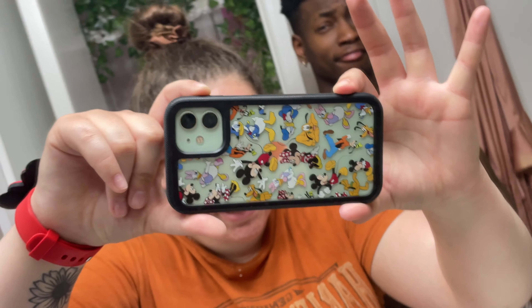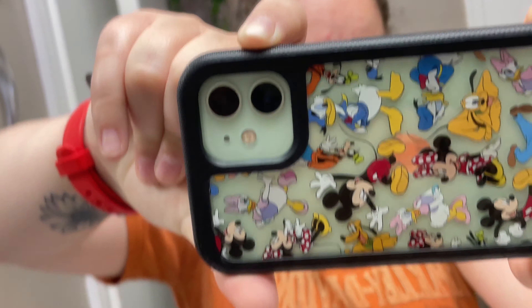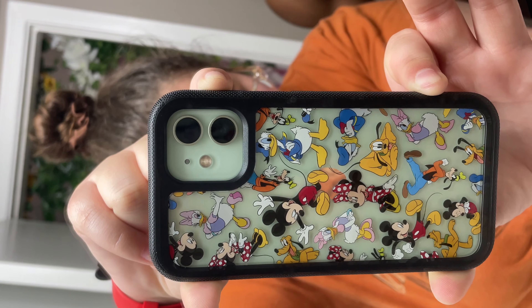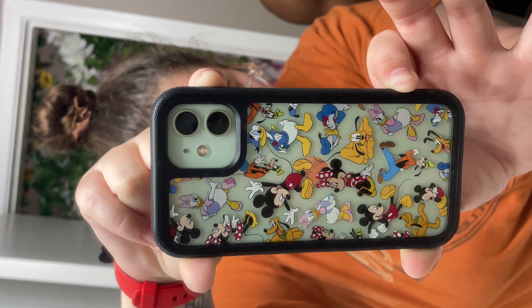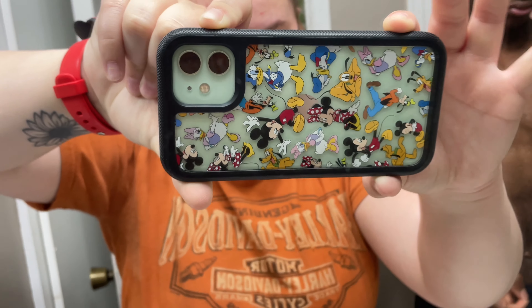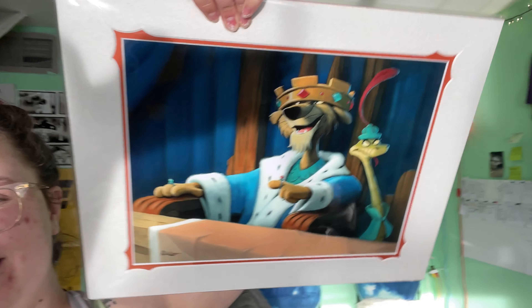This is my phone case that I got — it has Mickey on it, obviously, and Donald, and Daisy, and Pluto, and Goofy, Mickey and Minnie. We finally got our art piece in — it's Robin Hood. I bought it for Dave — he has to make everything about him. I got this beauty from the America pavilion in Epcot at the art store.